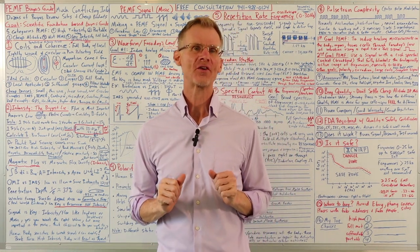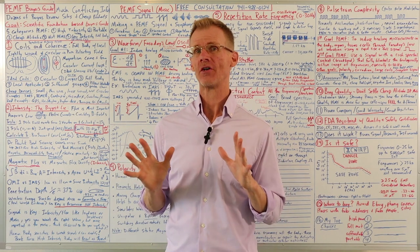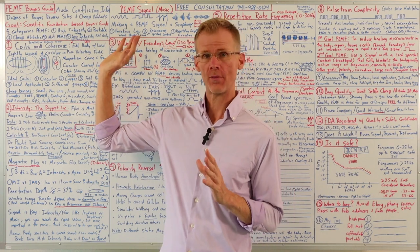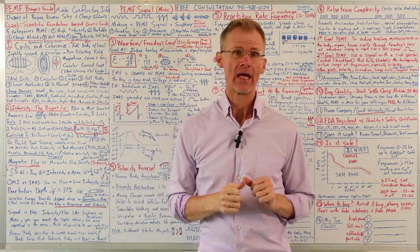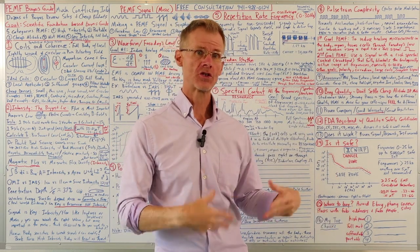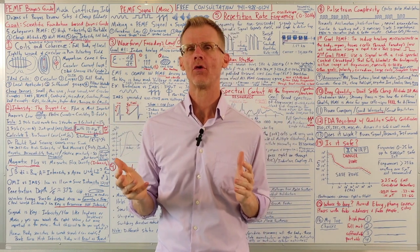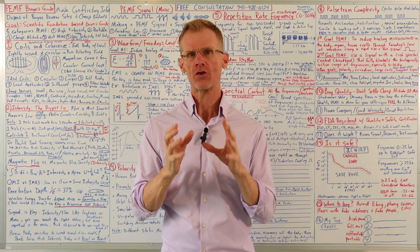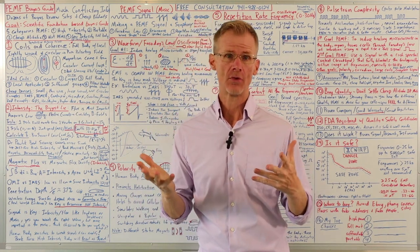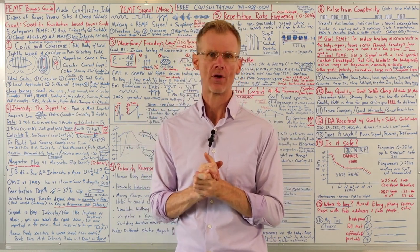Hello, this is Bryant Myers, author of PEMF: The Fifth Element of Health. I've taken a couple years off, but I'm back in PEMF now. I'm really excited to share with you this 2023 buyer's guide of PEMF devices. I want to give you 15 different tips on what to look for when shopping for a PEMF device, because I've seen PEMF therapy help so many people over the years.